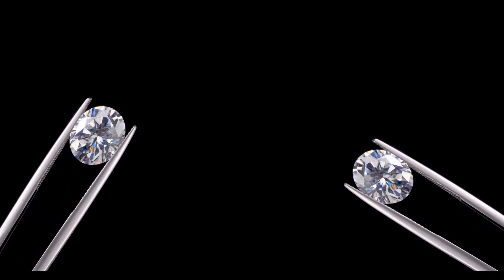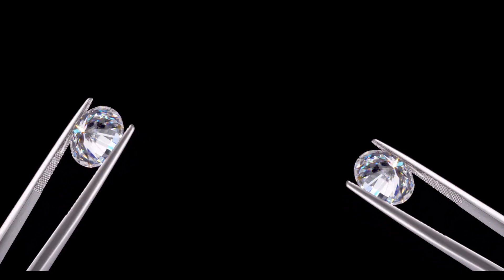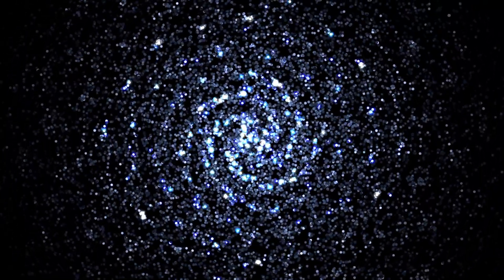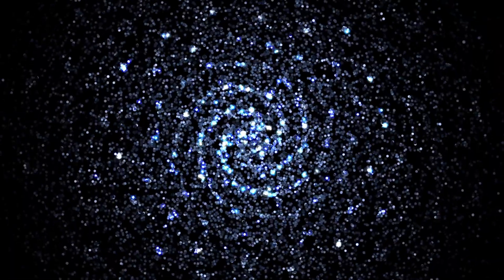As we wrap things up today, let's take a moment to reflect on how fluorescence adds yet another layer of uniqueness to the fascinating world of diamonds. Whether it makes your diamond appear brighter and whiter, or adds a subtle hint of color, fluorescence is a characteristic that plays an important role in both the aesthetic and pricing of diamonds.